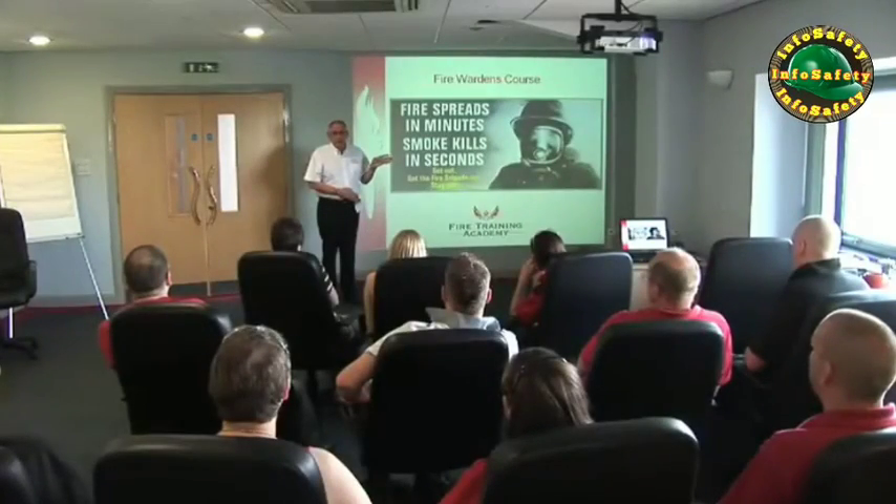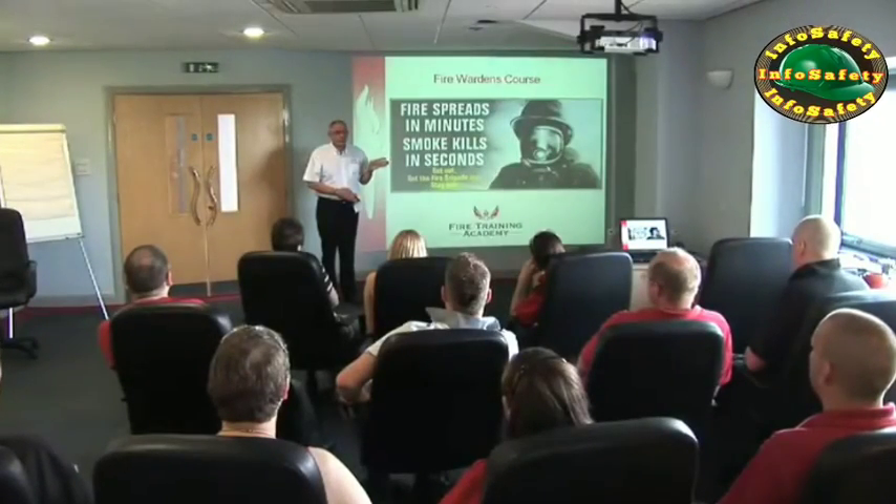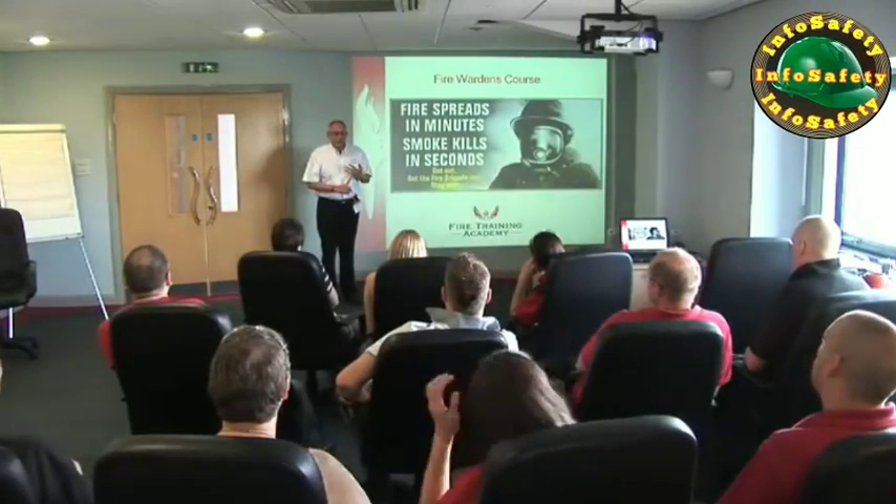It is the duty of the responsible person — this can be the owner of the business, occupier of the building or person in control of the premises — to ensure that you are trained on your first day at work through an induction program that will include familiarisation with your means of escape, nearest and alternate escape routes and fire exits. Training must also be carried out at regular intervals thereafter.